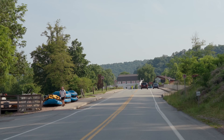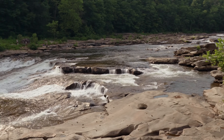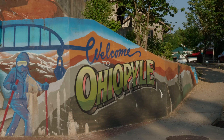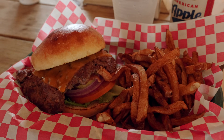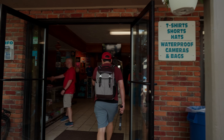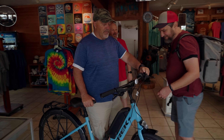Ohiopyle State Park is a hot spot for outdoor recreation, and a main draw is the white water of the Youghiogheny River with rapids ranging from class one to class four. In the town of Ohiopyle there are great overlooks of the falls, some walking trails, a few places to grab a bite to eat, and several rafting and bike rental outfitters. We were set up to do our pedal and paddle with Ohiopyle Trading Post, so we parked our car there and headed in to get our e-bikes.